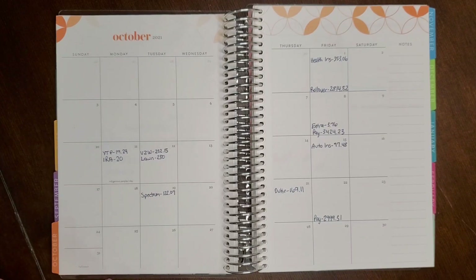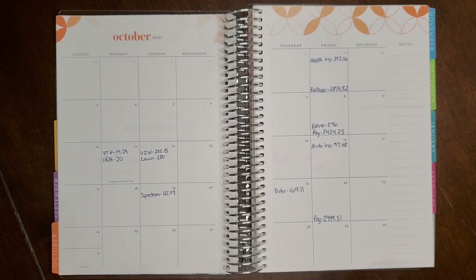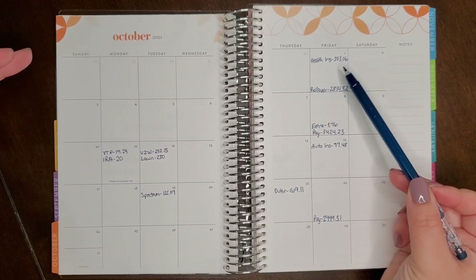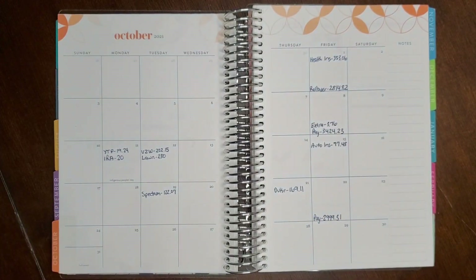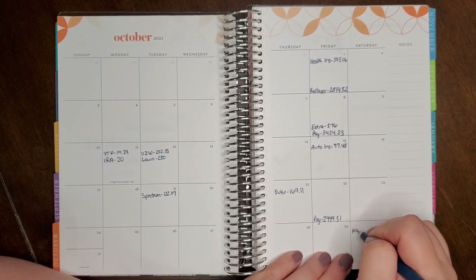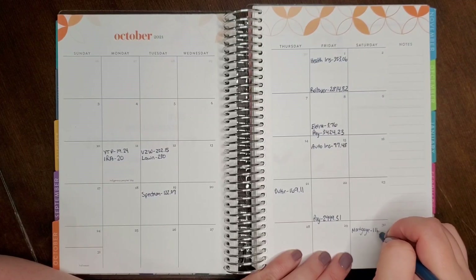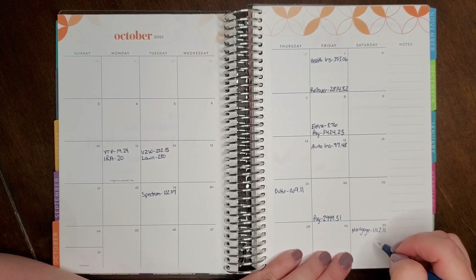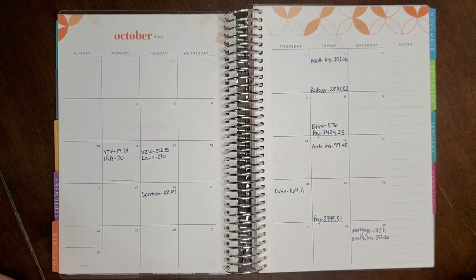Our mortgage is due on the first but I always put it at the end of the previous month because it gets paid with money earned this month. This month it didn't clear the checking account until the fourth, so I put it on the 30th along with health insurance since the box for the 31st is really small. Health insurance is a bit extra this month since I'm paying it on the first and at the last of the month. Our mortgage is $1,112.11, and health insurance is $353.06. We're also budgeting $1,000 rollover to November.